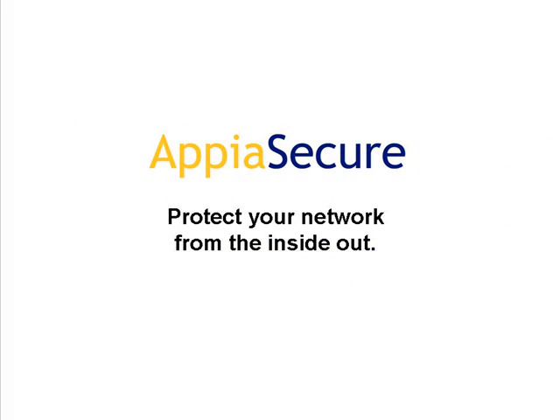Appia Secure. Protect your network from the inside out.